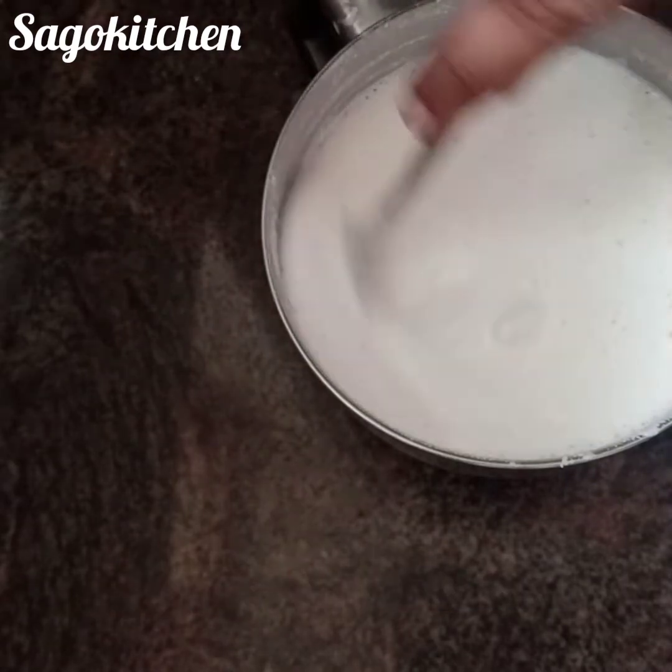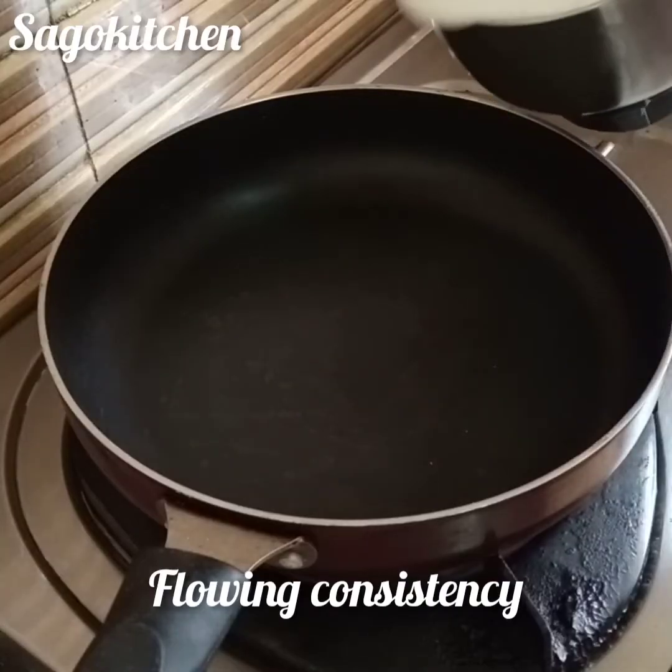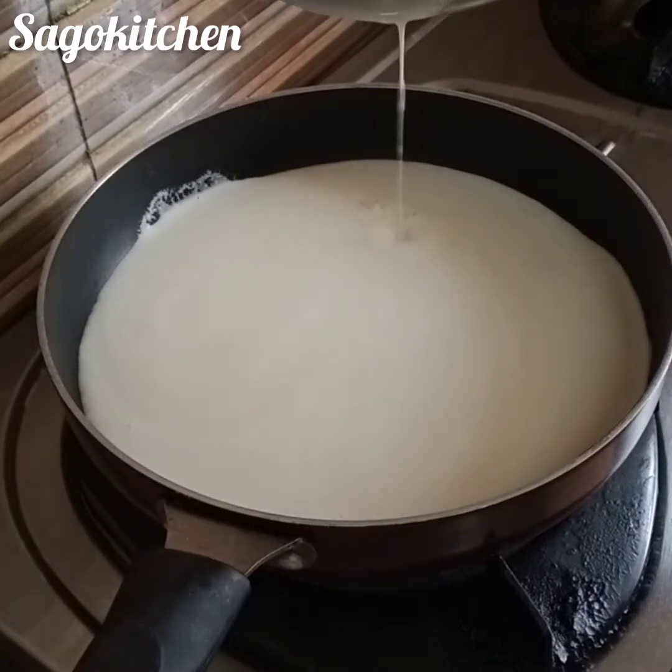Let's see how it's flowing consistency. Let's add the paste.